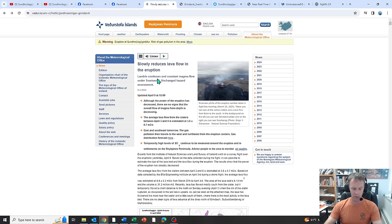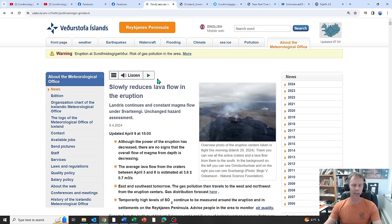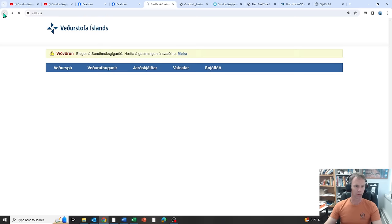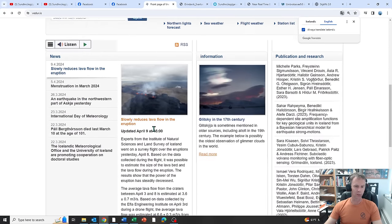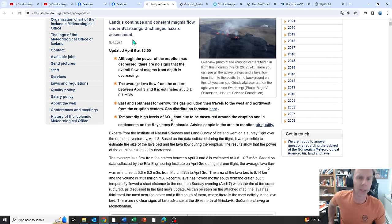Let's look at the Met Office — there's a new update as of today, April 9th, about 3 o'clock in the afternoon. They don't have the English version up yet, so I'm using Google Translate on the Icelandic. The headline: land rise continues with constant magma flow under Svartsengi. Although the power of the eruption has decreased, there are no signs that the overall flow of magma from depth is decreasing — so no evidence that the magma supply has decreased.